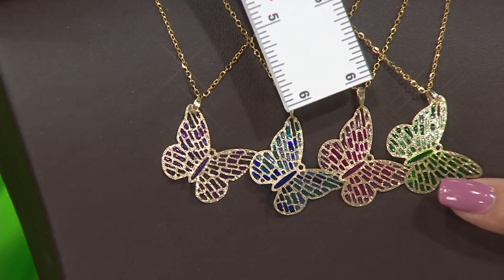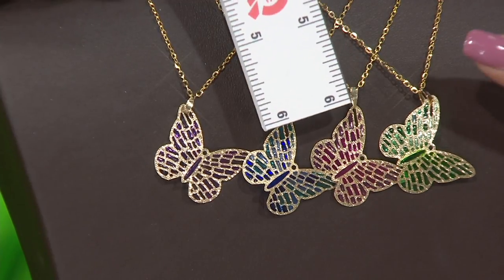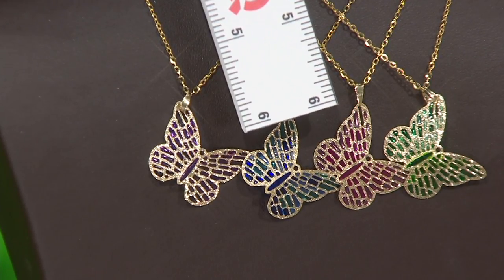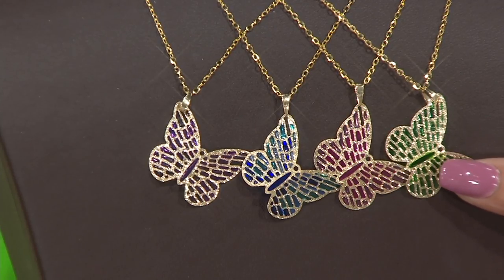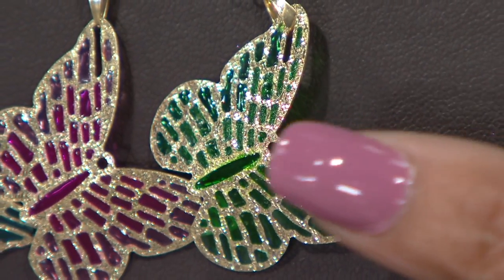So this pendant — 14 karat gold butterfly pendant — does come on the chain, and it is $134. If you are using your credit card, we'll divide the payments into five installments of $26.80 each. We have it for you in your choice of the green butterfly. Look how pretty that is — it's like stained glass.